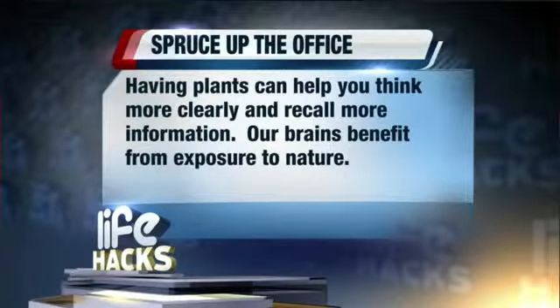Here is a way to spruce up your office space. Studies show having plants around can help you think more clearly and recall more information. This is due to the fact our brains benefit from the exposure to nature.